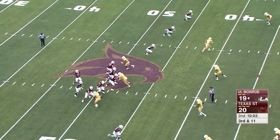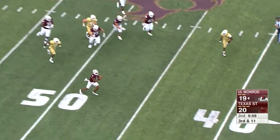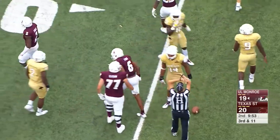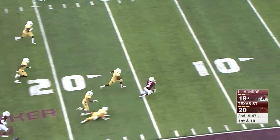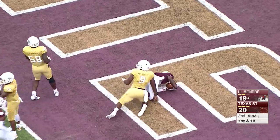They rush only three, drop eight into pass coverage. Evans is going to run — really for the first time today — makes a couple of defenders miss, dives ahead for the first down. That keeps you up at night because you've got to stop the quarterback's arm, but whenever he has the ability to beat you with his feet, that just makes him so much more dynamic and difficult to bring down.